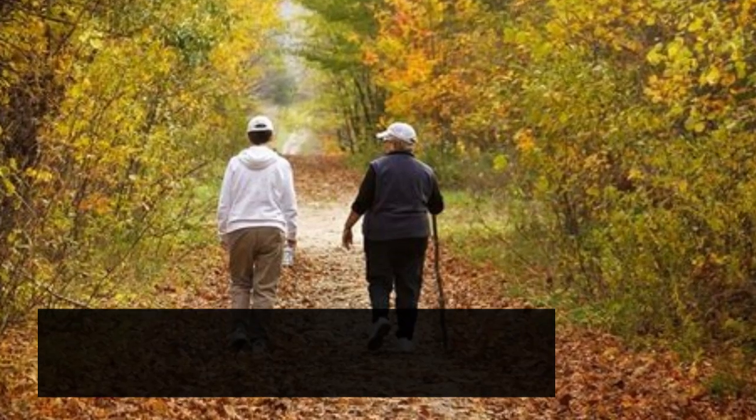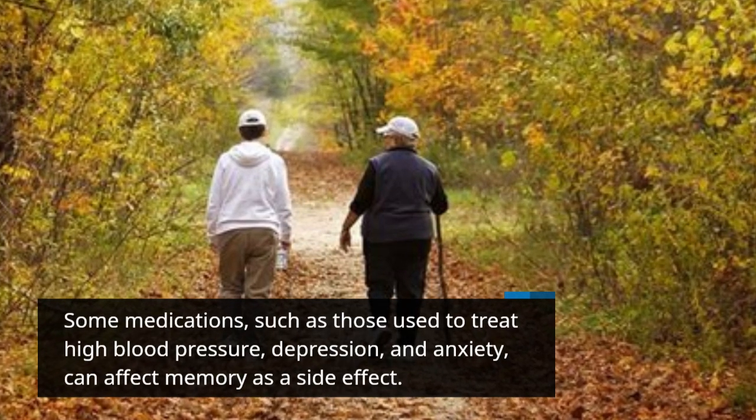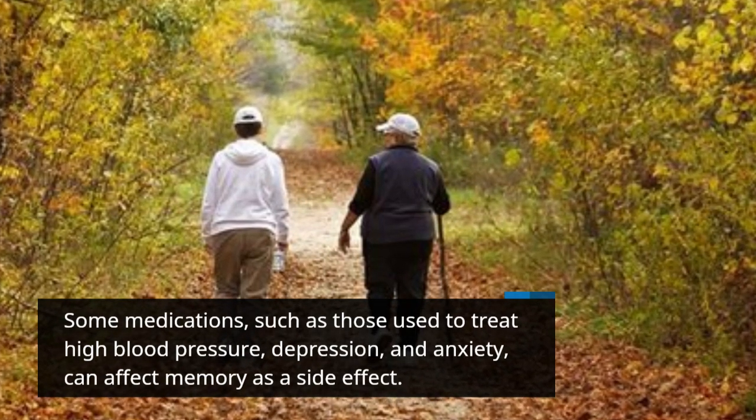Some medications, such as those used to treat high blood pressure, depression, and anxiety, can affect memory as a side effect.